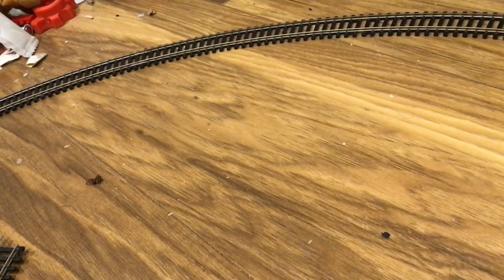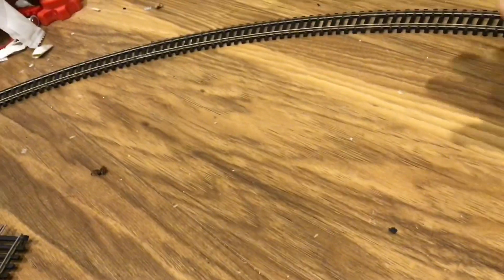Hello everybody, welcome back to the L&R Tornado. I'm back, finally, with a model railway video.